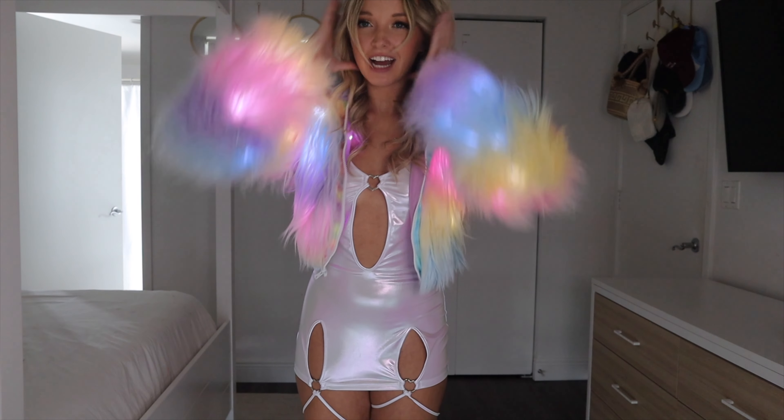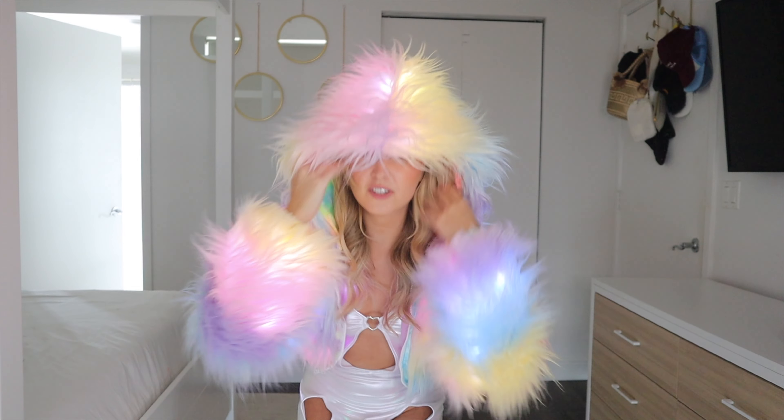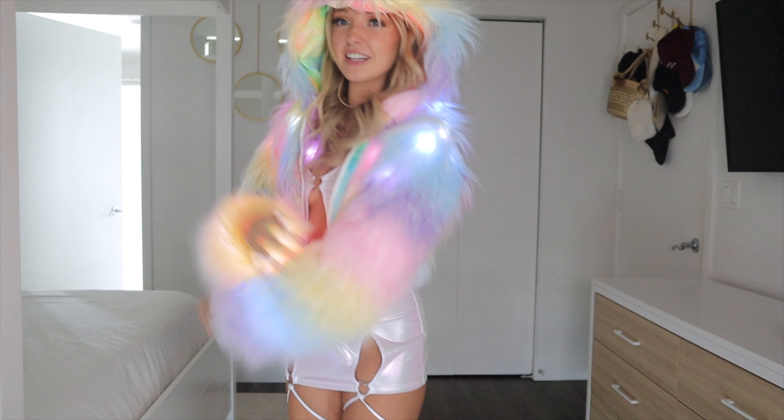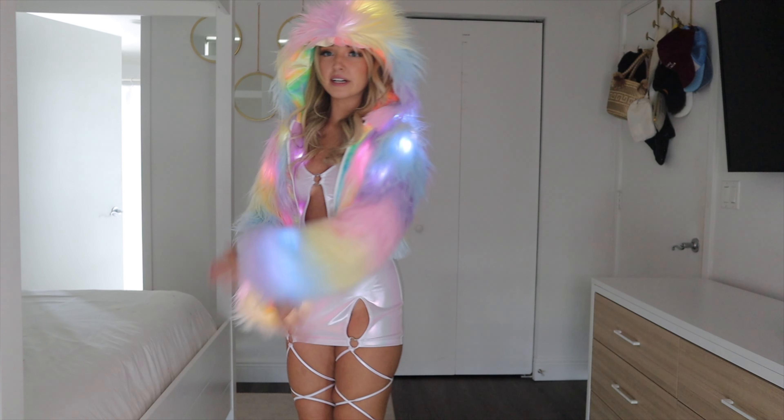Not in the summertime — this is for wintertime Miami vibes. But look how cute that is! I love a good pastel, I love fur, and to make it even better — it lights up!